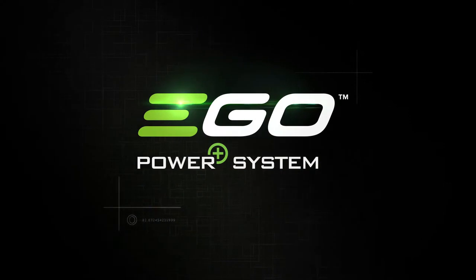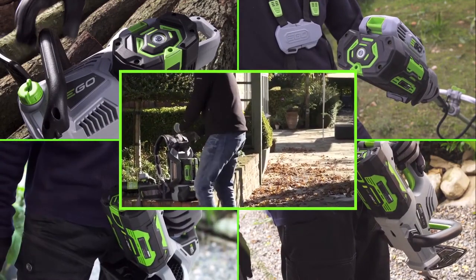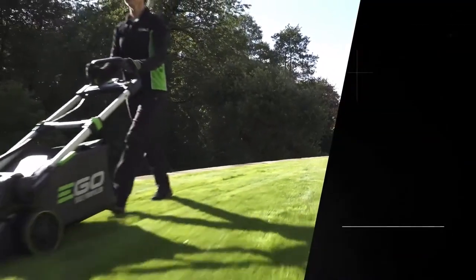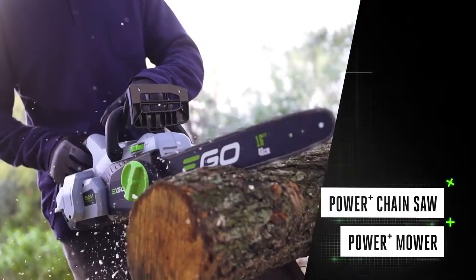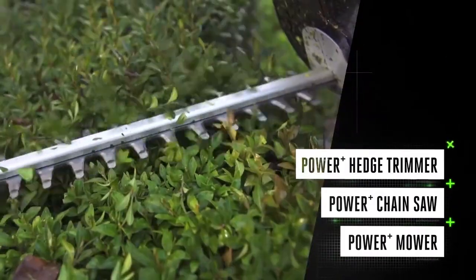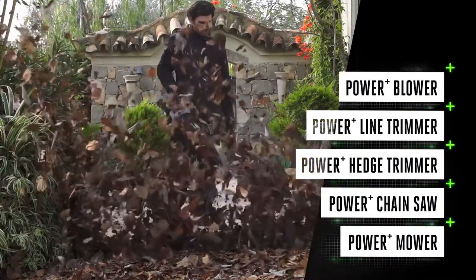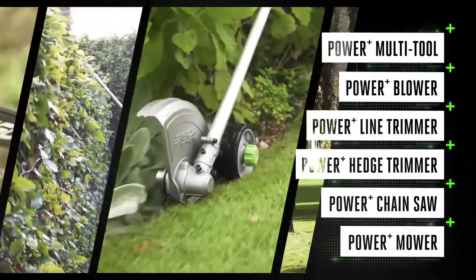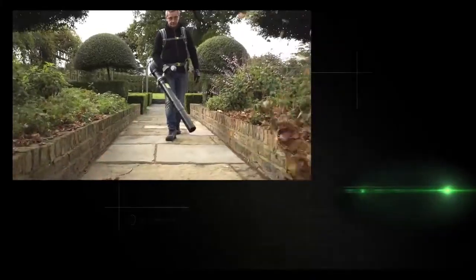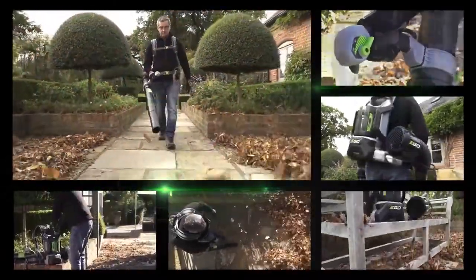The backpack blower is part of the revolutionary EGO Power+ cordless system. The same powerful ARC Lithium 56-volt battery fits every tool in the EGO range. With the power you need to tackle any task, click in the battery and you're ready to go.